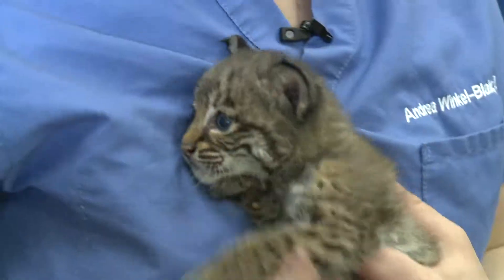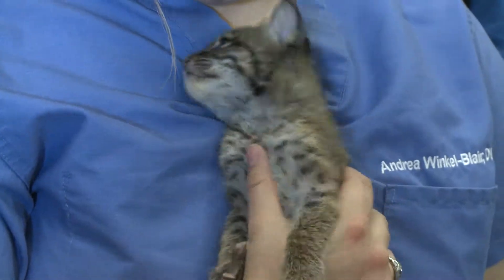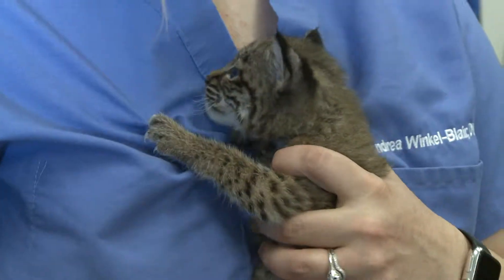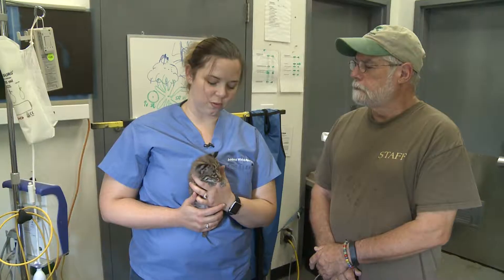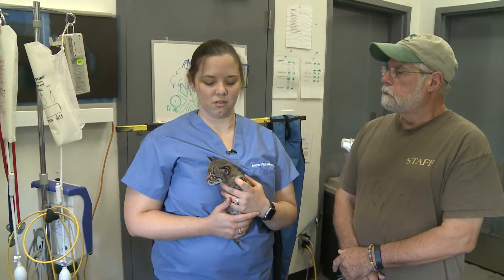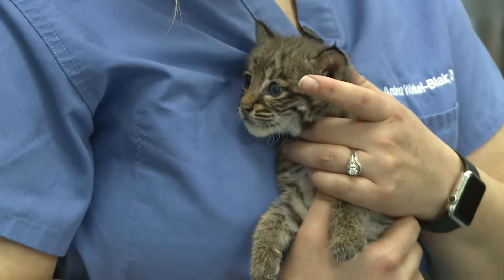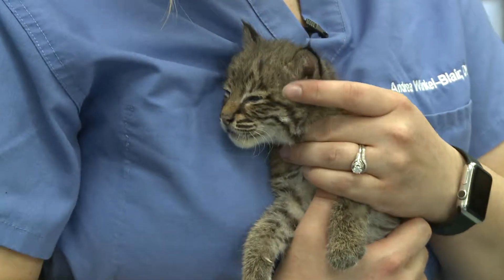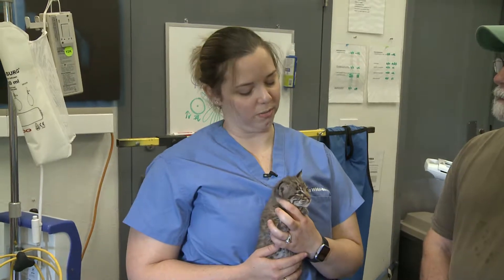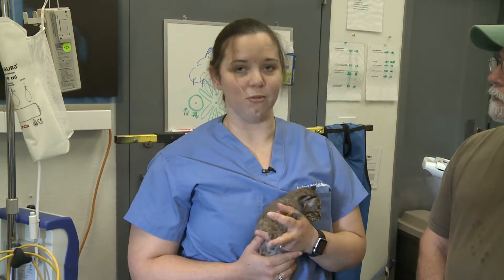Hi, I'm Dr. Andrea Winkle Blair. This is the newest addition — it is a bobcat that was found about a little over a week ago by one of the doctors at Texas A&M. It was brought into our zoo medicine service for potential rehabilitation. She was extremely emaciated, covered in fleas, and extremely anemic. Honestly, the first 24 hours were incredibly critical with her. We did not think she was going to make it, but she's done a great job rebounding.